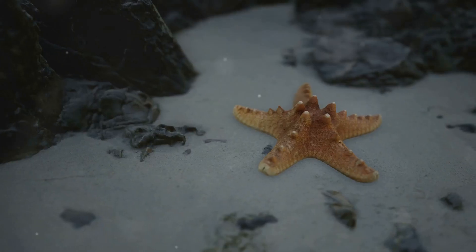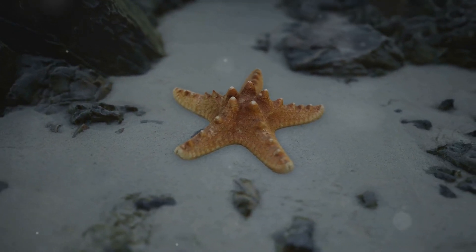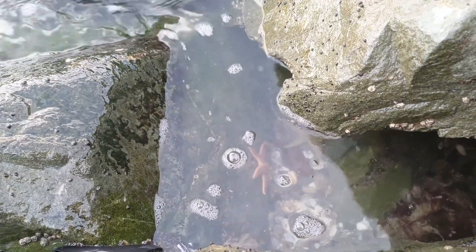They are also super strong. Even though they're just babies, their tiny tube feet help them crawl around and cling to rocks. Imagine having hundreds of little feet to help you move — that's a lot of shoes, right?